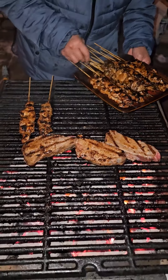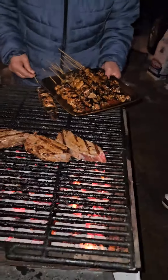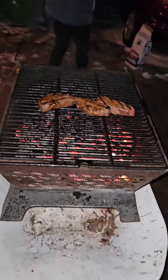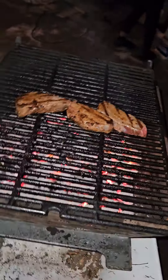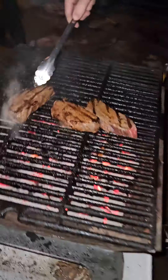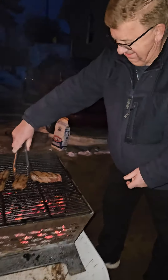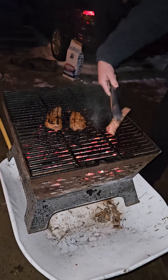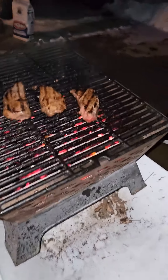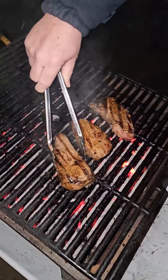It's like you're back in the Philippines. The wheelbarrow barbecue. That looks good, that chicken looks really good.